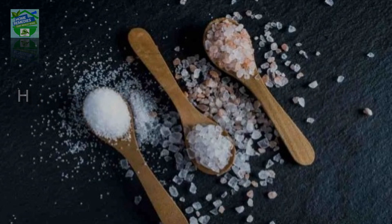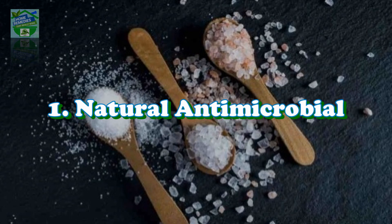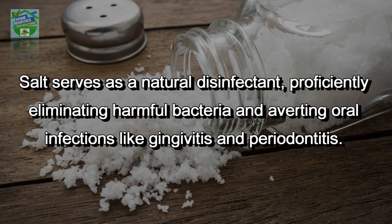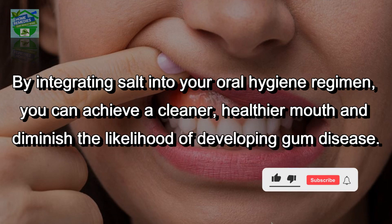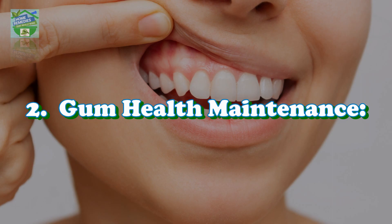Benefits of brushing teeth with salt. Natural antimicrobial: salt serves as a natural disinfectant, proficiently eliminating harmful bacteria and averting oral infections like gingivitis and periodontitis. By integrating salt into your oral hygiene regimen, you can achieve a cleaner, healthier mouth and diminish the likelihood of developing gum disease.